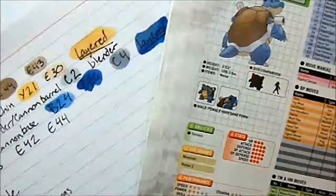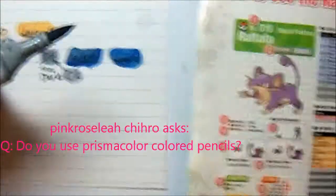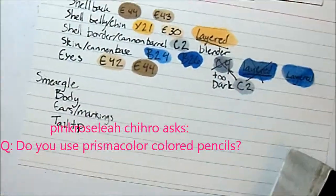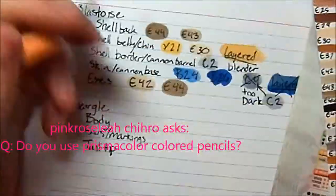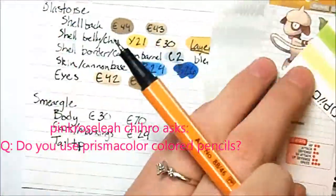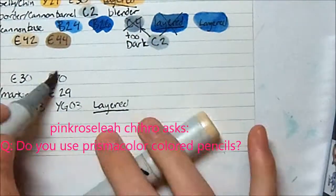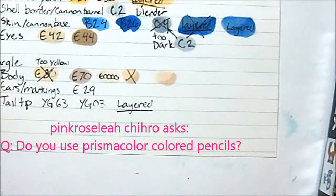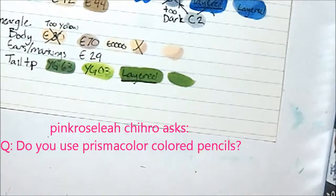My fifth question also comes from PinkRoseLeaChihiro. This question is: do you use Prismacolor colored pencils? I do use them and I think they're really a great medium. I don't really use them as much as I used to because Copic markers are really the medium that I love the most. I do use them together with my markers a lot, and if you were asking if I recommend them — yes, I do. They're really awesome.